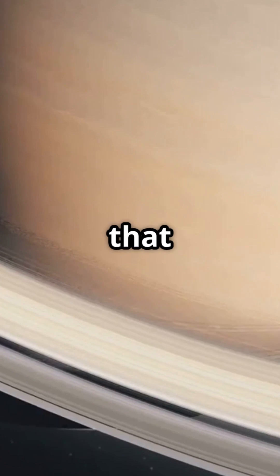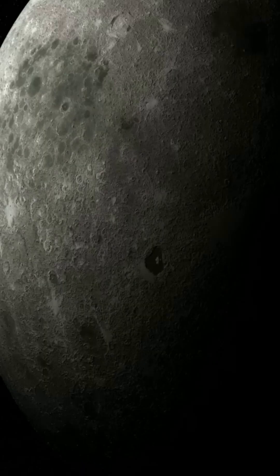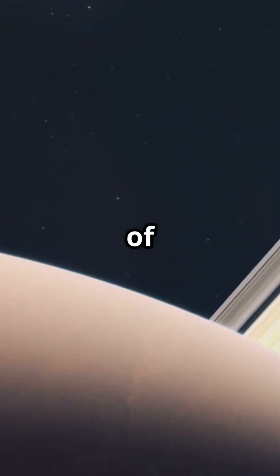And then there's Mimas, the moon that looks suspiciously like the Death Star from Star Wars. No lasers, though, as far as we know. So next time you look up at Saturn's rings, remember, its moons are the real stars of the show.